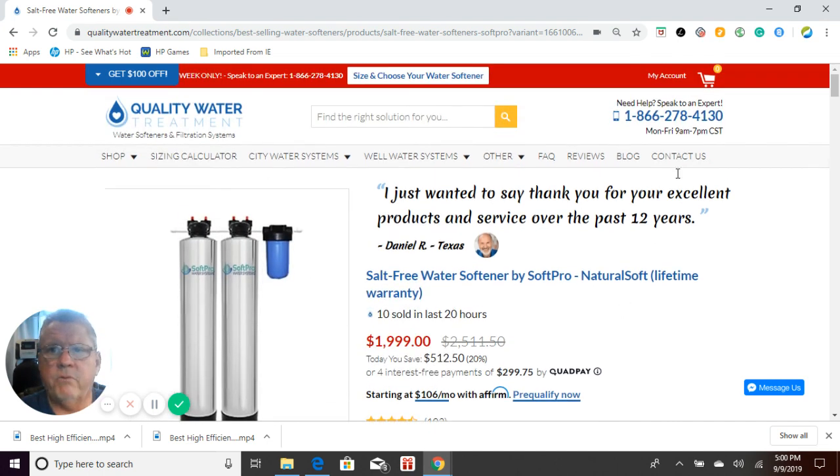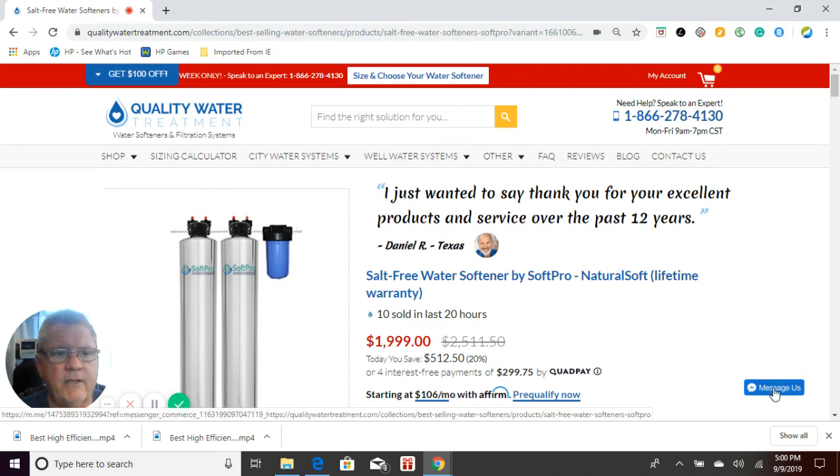If you have any questions, please give us a call at 866-278-4130, or use the message us button here for our live chat to speak to a live representative, or click on contact us and send us an email. Thank you very much and have a great day.